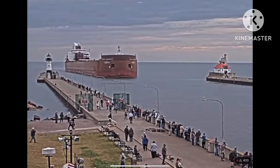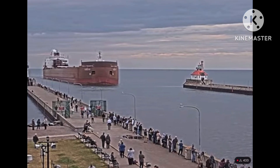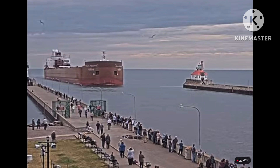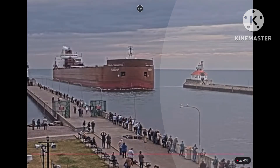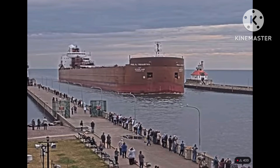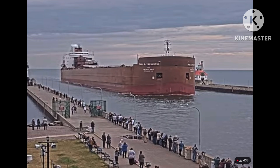Right now we have the Polar Tragertha entering the Duluth Ship Canal. The Polar Tragertha was built as the William J. Delancey in 1981 by Bain American Ship, powered by 1,500 horsepower. Each hatch covering measures 65 by 11 feet and weighs 6 tons each. She has a maximum carrying capacity of 71,300 tons.